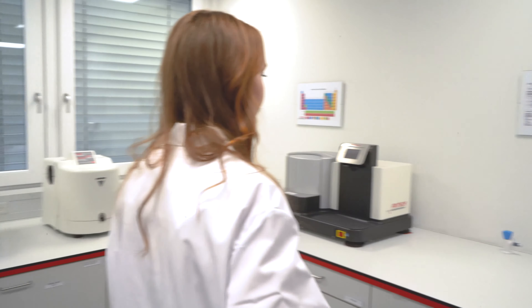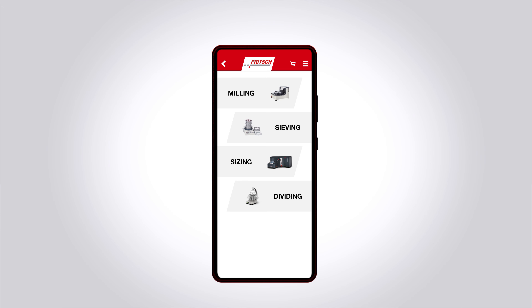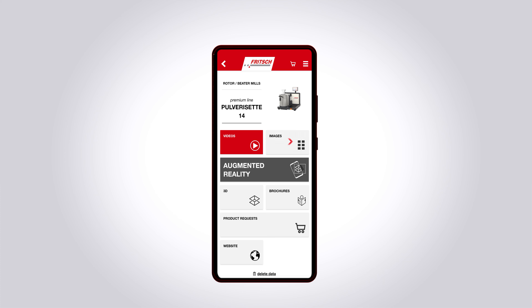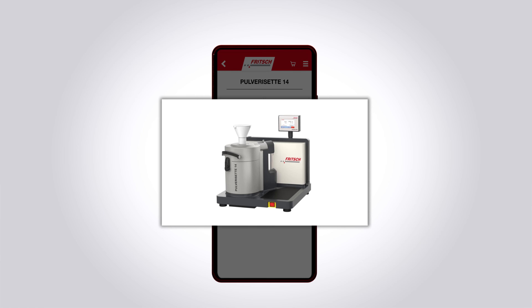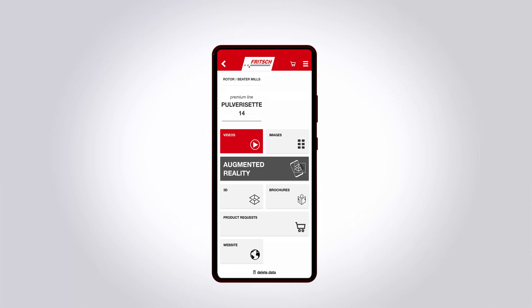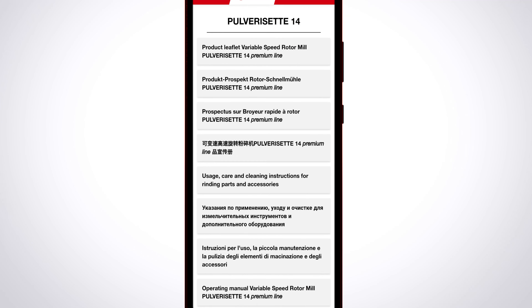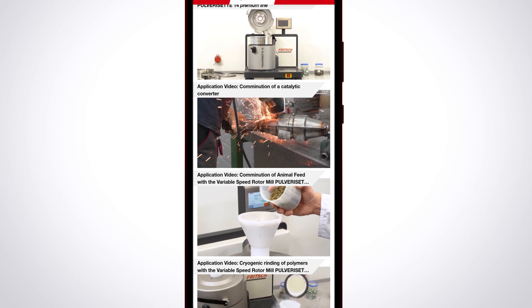Our new fridge app helps you find the right instrument for your laboratory. In our app you have an overview of all our product categories with all products and extensive information about them. Select a product and find everything directly at a glance, from pictures of the instruments to brochures with detailed info, technical data, operating instructions, and informative product and application videos.